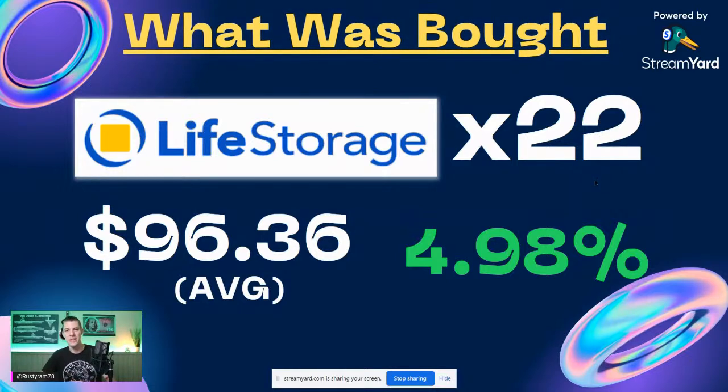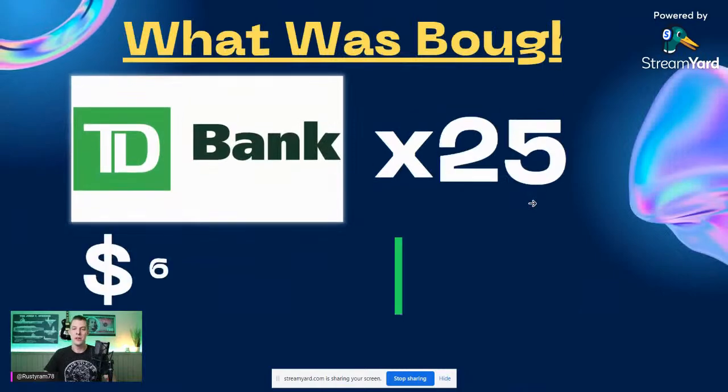I also bought Life Storage — if you guys want, we can talk about it more in depth. I work for them as a subcontractor, I've seen the business for a few years, and they're at 52-week lows with almost a 5% dividend yield. I bought three or four different tranches — the average this week was $96.36 for 22 shares of Life Storage, with almost a 5% current yield.